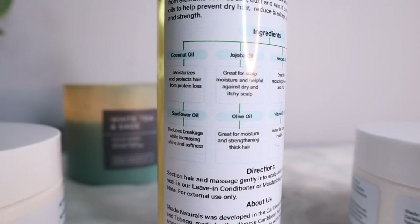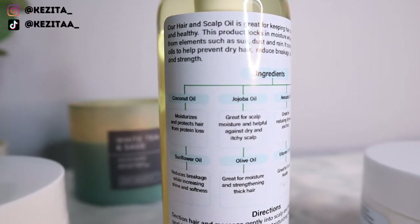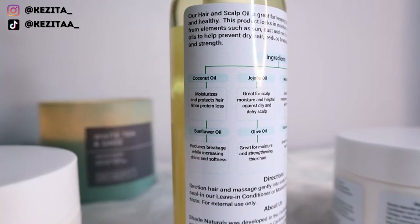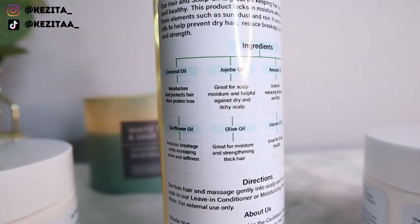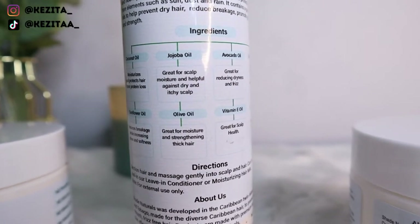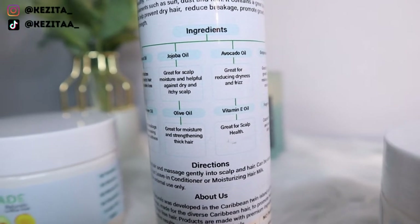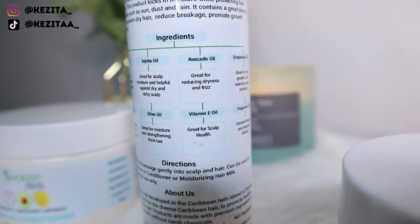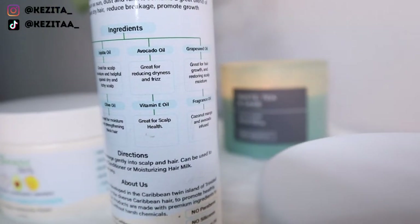Coconut oil moisturizes and protects hair from protein loss. Jojoba oil is great for scalp moisture and helpful against dry and itchy scalp. Avocado oil is great for reducing frizz and dryness. Grapeseed oil is great for hair growth and restoring the scalp's moisture. Sunflower oil reduces breakage while increasing shine and softness. Olive oil is great for moisture and strengthening thick hair. Vitamin E oil is great for scalp health. There is also fragrance oil in this — coconut, mango, and avocado infused.